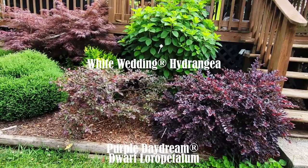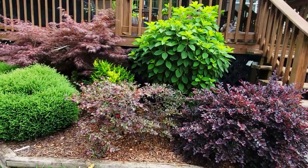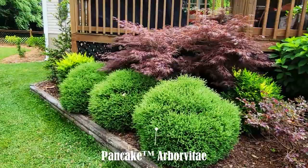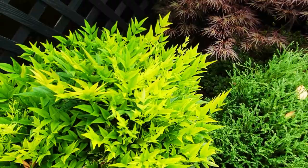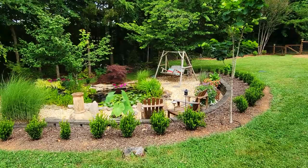Then I have two Purple Daydream — the one on the left is not looking as good as the one on the right, simply because it was in a lot of shade and I recently transplanted it over to a sun area. I have a couple of Lemon Lime nandinas for a pop of color, and I absolutely love these three shrubs called Pancake arborvitae — they are so fun. That Lemon Lime nandina brings such a beautiful chartreuse color.